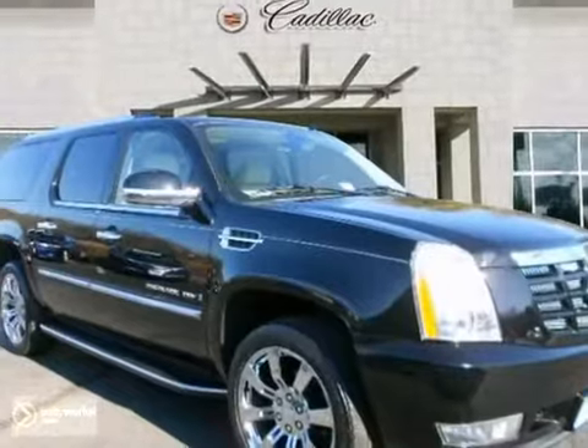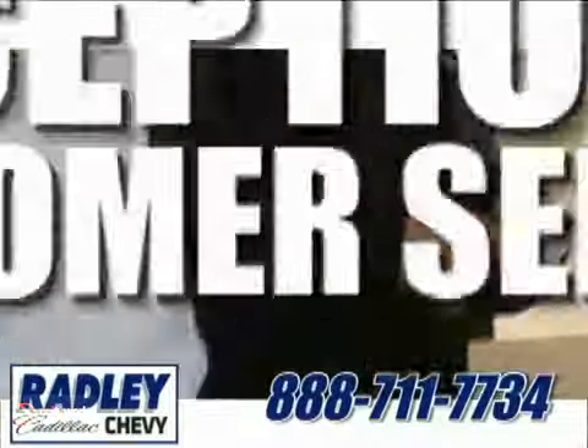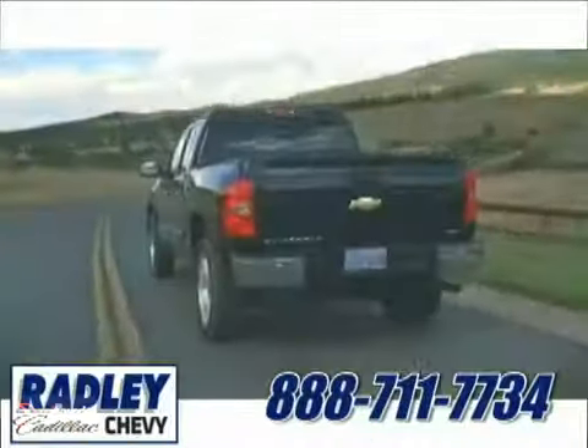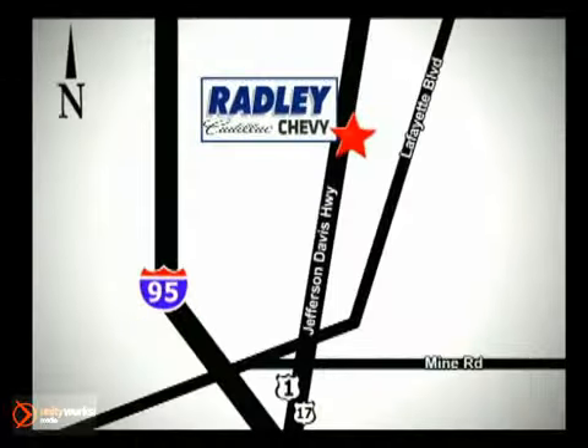It's your move. Come on in for a test drive today. We have a huge selection, exceptional customer service, and the exclusive low price guarantee. You're conveniently located at 3670 Jefferson Davis Highway in Fredericksburg — Radley Cadillac Chevrolet.